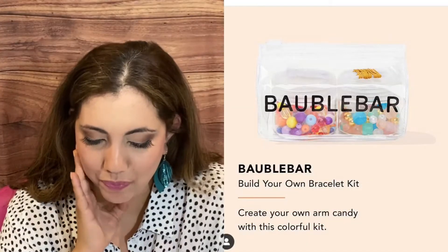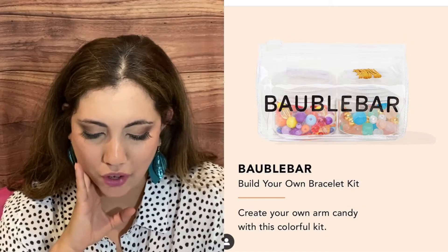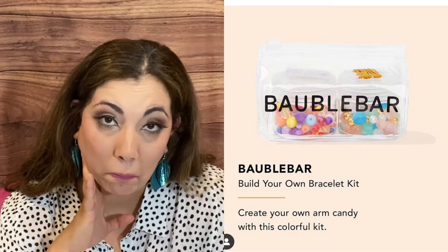Then we have by Bubble Bar a Build Your Own Bracelet Kit. Sounds interesting — it comes with beads and thread. I don't think I'll get it.